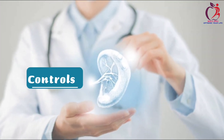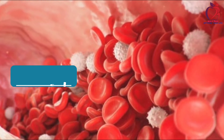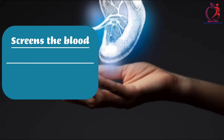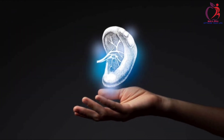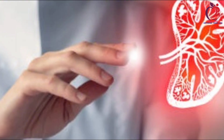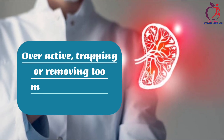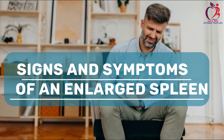The spleen controls the level of white blood cells, red blood cells, and platelets — small cells that form blood clots. It screens the blood and removes any old or damaged red blood cells. A condition known as splenomegaly, or spleen enlargement, may cause the spleen to become overactive, trapping or removing too many blood cells from circulation, which opens the body to various infections. These are the common signs and symptoms of an enlarged spleen.